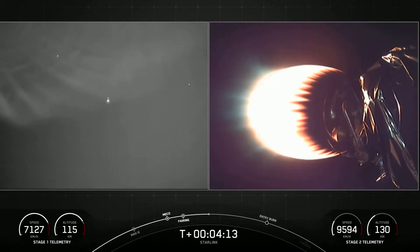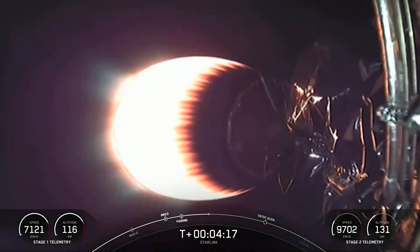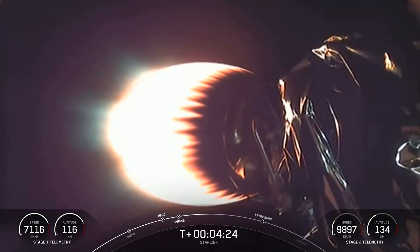We're about T-plus four minutes into flight. We had a successful launch of Falcon 9 from Cape Canaveral Space Launch Complex 40. You're looking at a live view of Falcon 9 stage two as it delivers our Starlink payload to orbit. Stage one is cruising back to our drone ship, Just Read the Instructions, in the Atlantic Ocean.